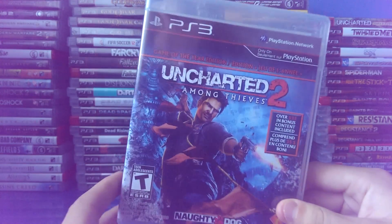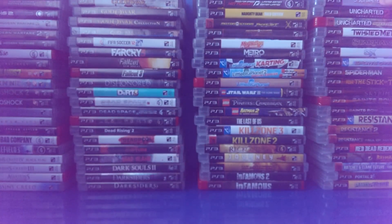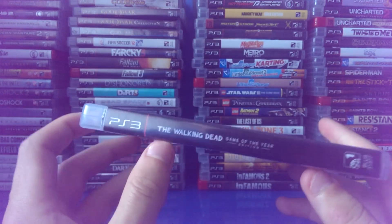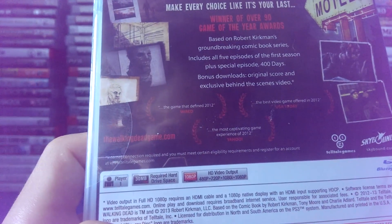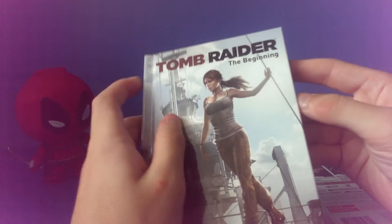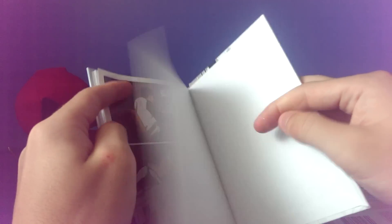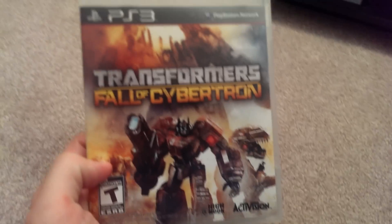Uncharted Drake's Fortune. Uncharted 2 Among Thieves. Uncharted 3 Drake's Deception. And last of all, The Walking Dead Game of the Year Edition — I haven't played any of the episodes yet but I've seen them all. I forgot to mention Tomb Raider — it has exclusive stuff and comes with a Dark Horse comic. I haven't played it. Also Transformers Fall of Cybertron — I've almost finished this and it is a fantastic game.